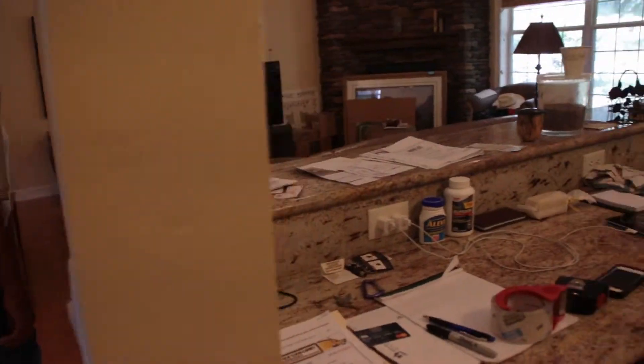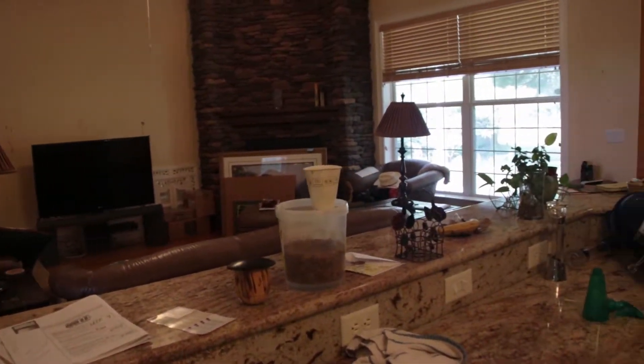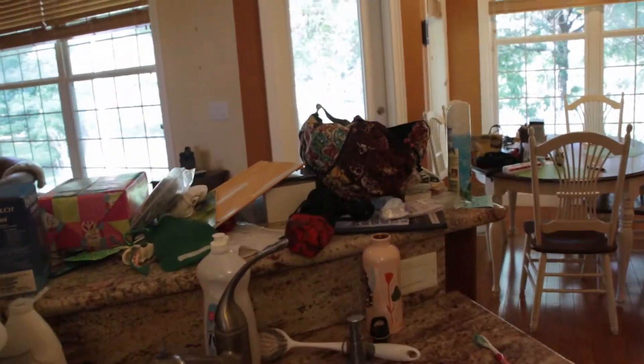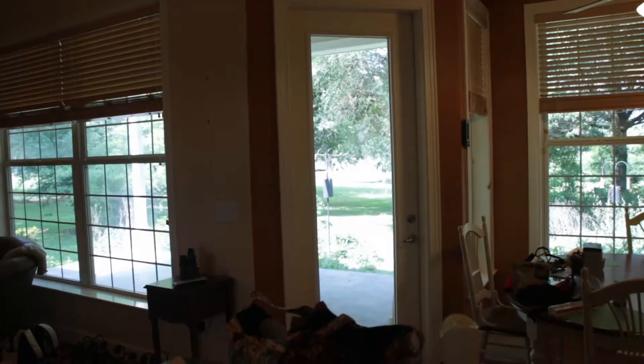And a huge pantry. A desk. And then it opens into the great room and the fireplace. Standing from the sink, you can look out and see the backyard, which has been one of my really favorite things to do.